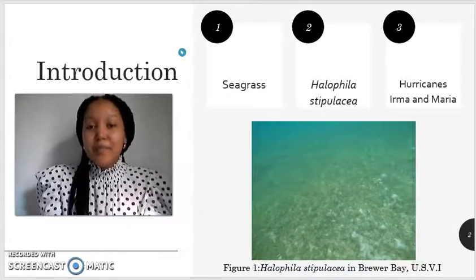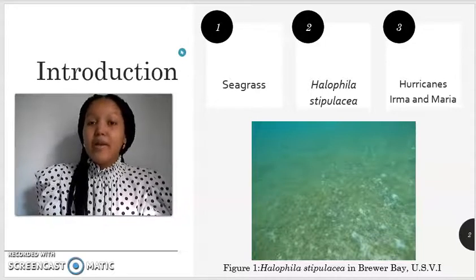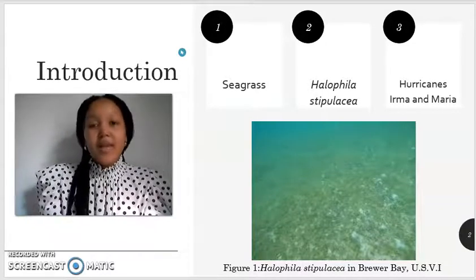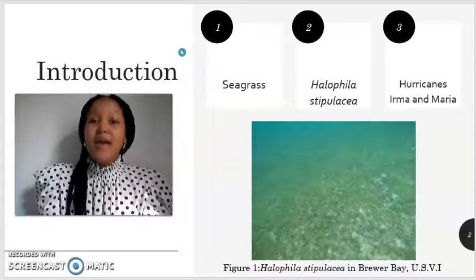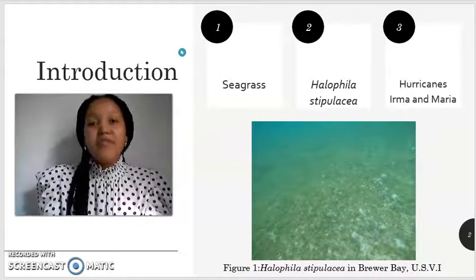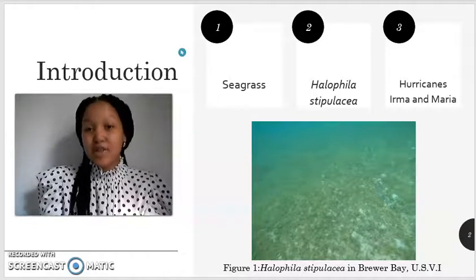Seagrasses are angiosperms that provide many ecological benefits such as providing food and shelter to a variety of marine organisms. In addition, seagrasses help with stabilizing the sea floor, maintaining the water quality, and lastly assisting with our local economy. However, invasive species can affect an ecosystem's function as well as its structure.